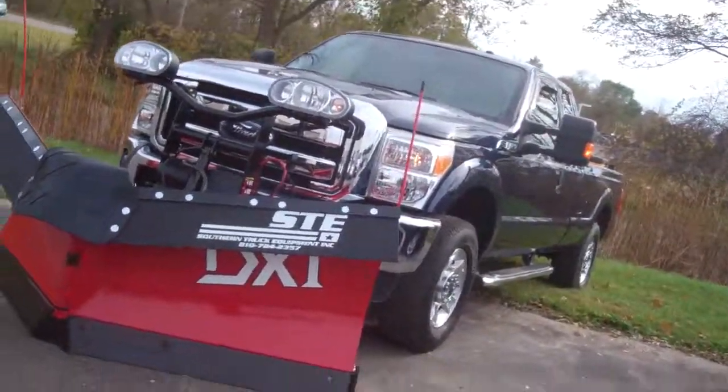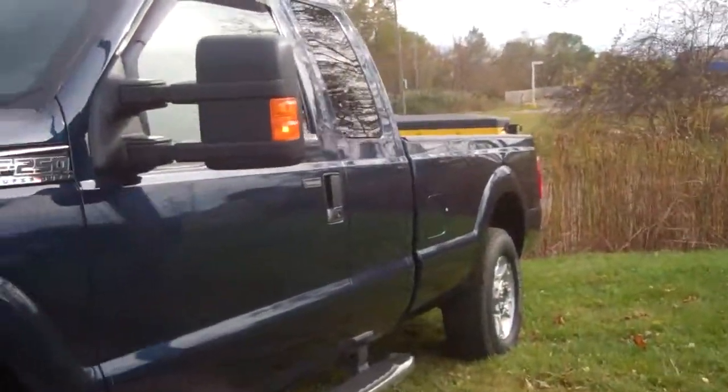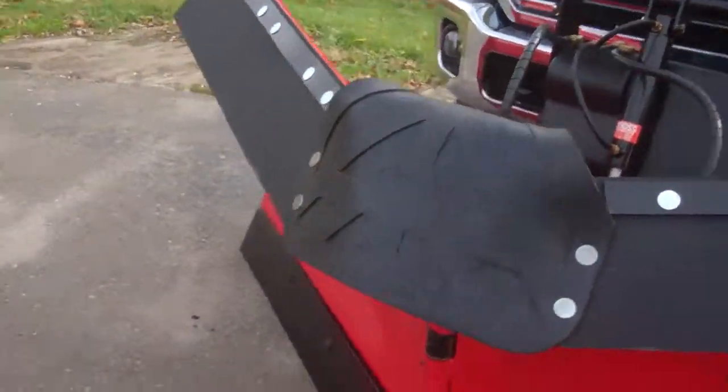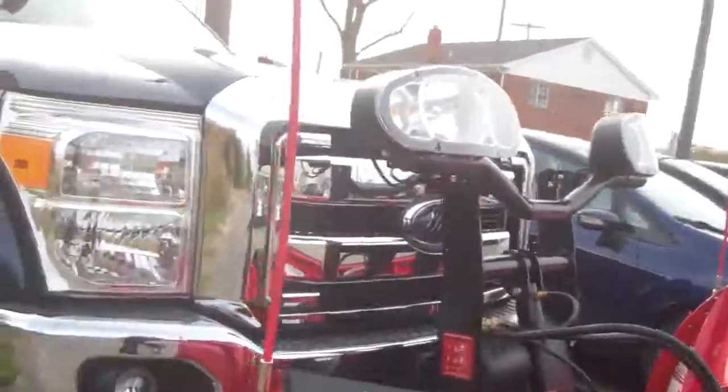Hey there, Lauren at Scanlick Ford here to show you the awesome 2013 F-250 I've got here for you. Extended cab, long box. Right now it's got the boss plow on it — we were going to use it as our plow truck, but we can definitely take that off for you if you'd like.